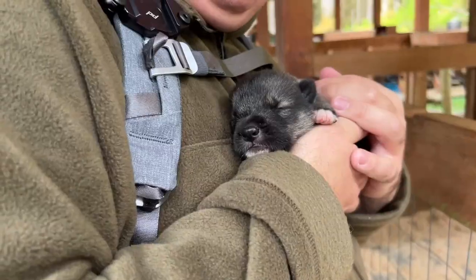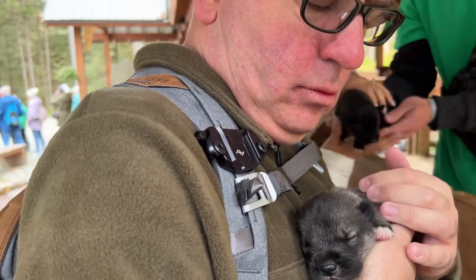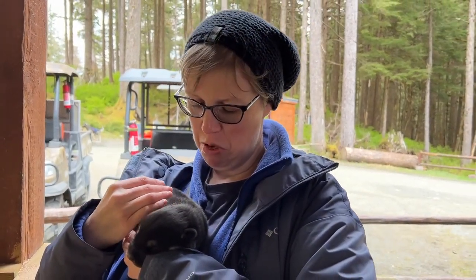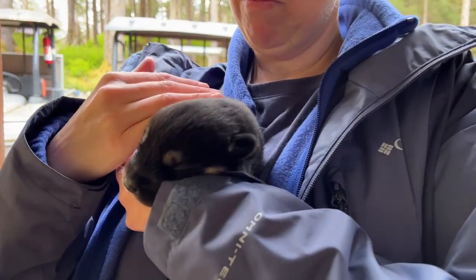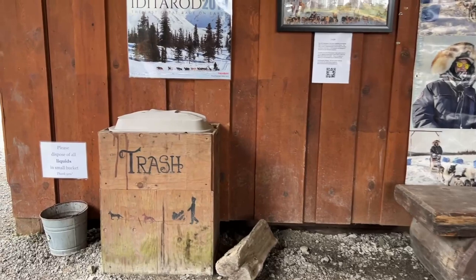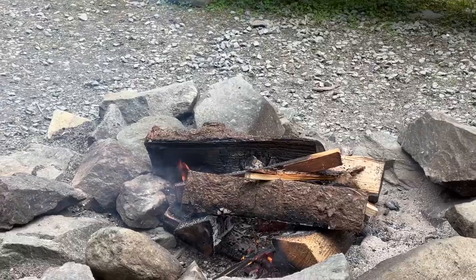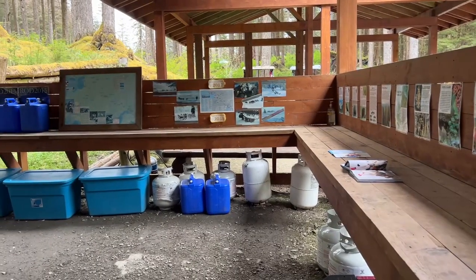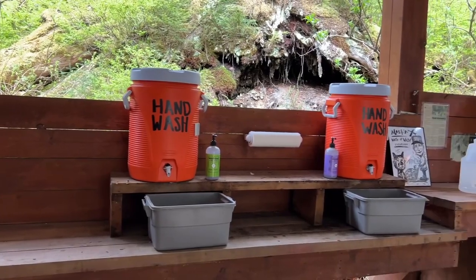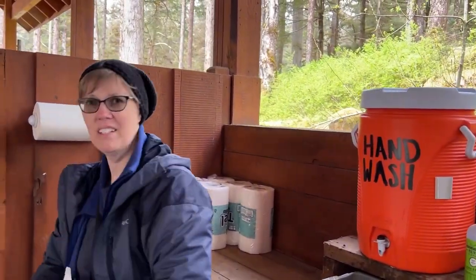The last part of the excursion included seeing sled dog puppies. Because they were at the camp early in Alaska's cruise season, the puppies were quite small. They spent a short time with the puppies and their mom, Chief. They noted that if you cruise even just a few weeks later in the season, you'll see bigger puppies already starting their sled dog training. The puppies were adorable, but the big dogs were the real stars.